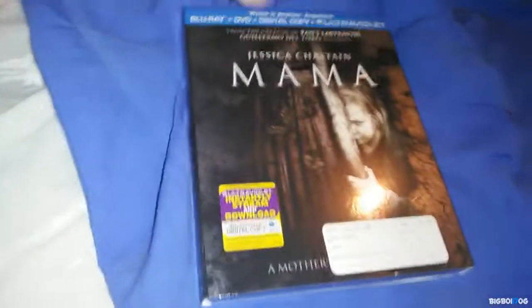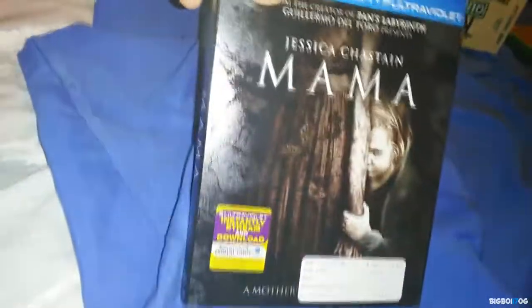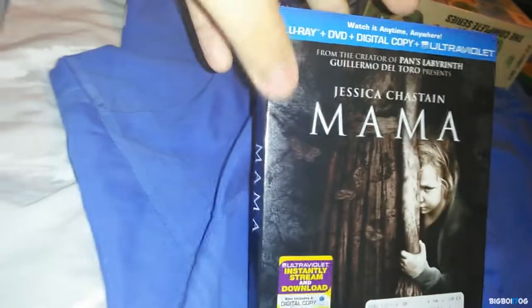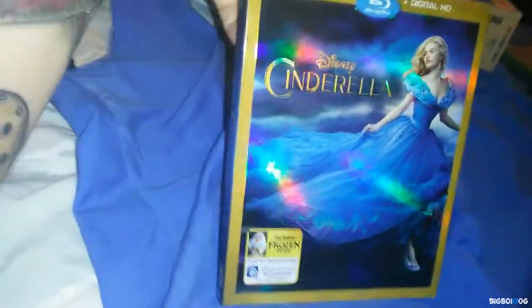Next up we have Mama — a really well-made horror movie in my opinion. This was only $3.99 from Fry's Electronics, and I'm glad it came with the slipcover because I love slipcovers. If you guys haven't seen this movie, I suggest you check it out.